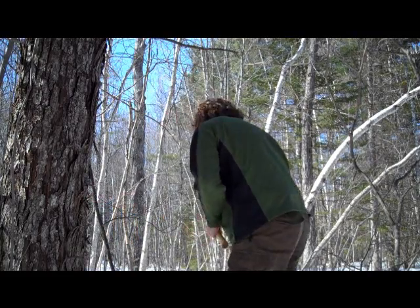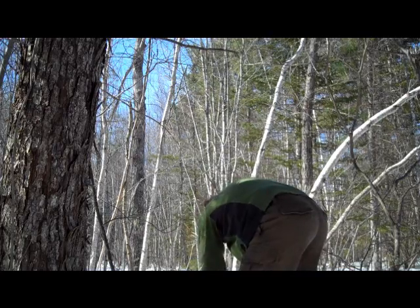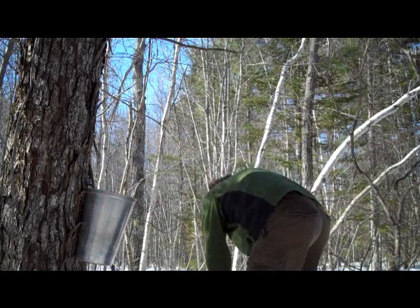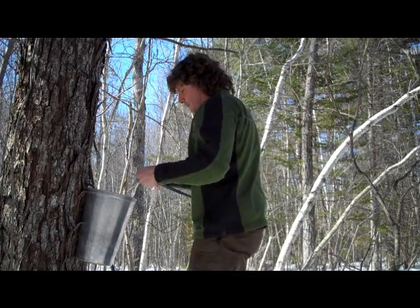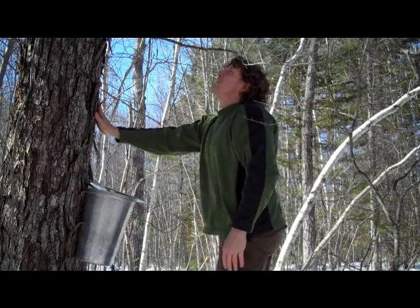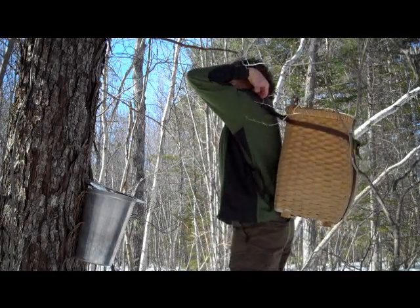Please remember this rule: trees need to be at least 25 centimeters (10 inches) in diameter for one tap. A second tap should not be placed in a tree unless it is more than 20 inches (50 centimeters) in diameter. If a tree reaches 25 inches, or about 62.5 centimeters in diameter, it can take a third tap — but we place no more than three taps on a tree no matter how large, to ensure it has enough sap for its leaves to unfold in spring.